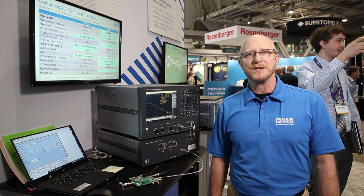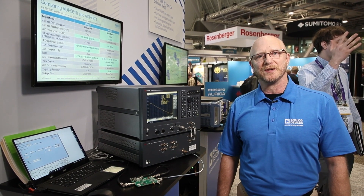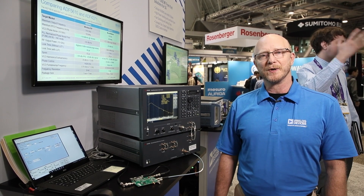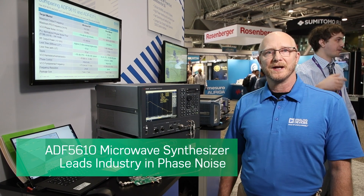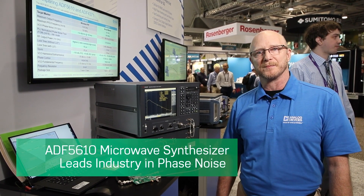Hi, my name is Marty Richardson. I'm a senior applications engineer with Analog Devices, and we're here at IMS where we're demonstrating the ADF5610. This is Analog Devices' latest addition to their microwave synthesizer portfolio.